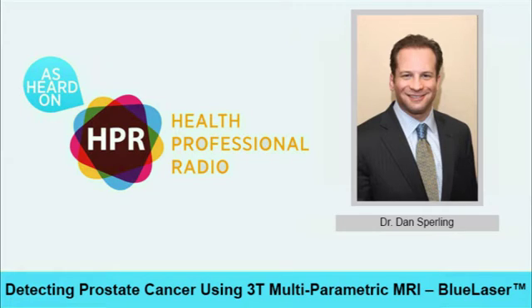Where can our listeners get much more information about this new technology and the Sperling Prostate Center itself? I would point them towards www.sperlingprostatecenter.com. That's our website. I've written hundreds of articles on there regarding all areas of MRI, and it really has a wealth of information most people find to be very helpful. Thank you so much for coming in today, Dan. Thank you, my pleasure. Transcripts and audio of this program are available at healthprofessionalradio.com.au and also at hpr.fm. You can subscribe to this podcast on iTunes. You've been listening to Health Professional Radio. I'm your host, Neal Howard, in studio with Dr. Dan Sperling, Medical Director of the Sperling Prostate Center, discussing 3T multi-parametric MRI blue laser technology.